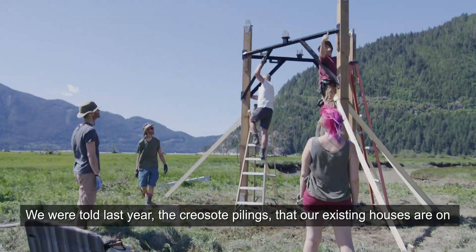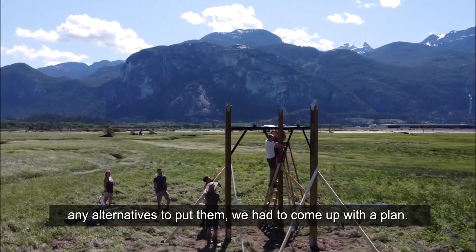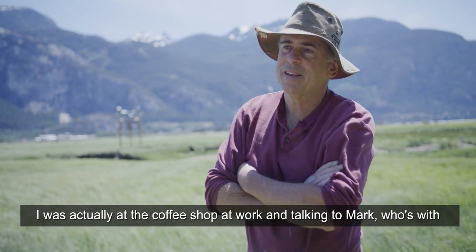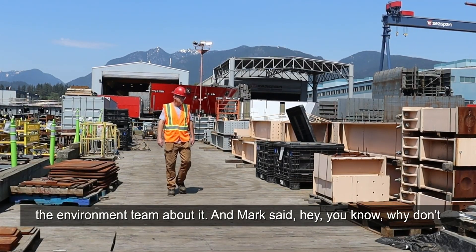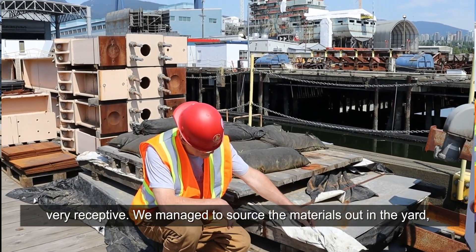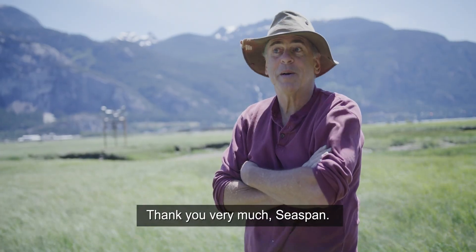We were told last year the creosote pilings that our existing houses were on were going to be removed. It was a bit of a panic — we didn't have any alternatives. We had to come up with a plan. I was actually at the coffee shop at work talking to Mark, who was with the environment team, about it. And Mark said, hey, why don't you approach C-SPAN? So I did, and yeah, C-SPAN was great. They were very receptive. We managed to source some materials out in the yard, and the shortfall was taken up by a small bit of funding. Thank you very much, C-SPAN.